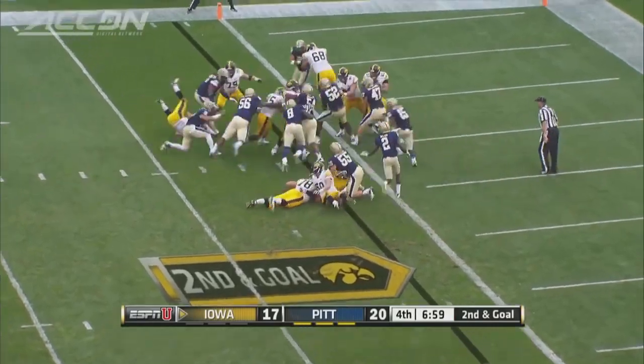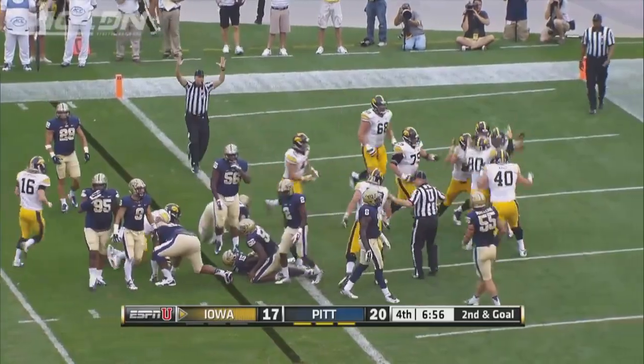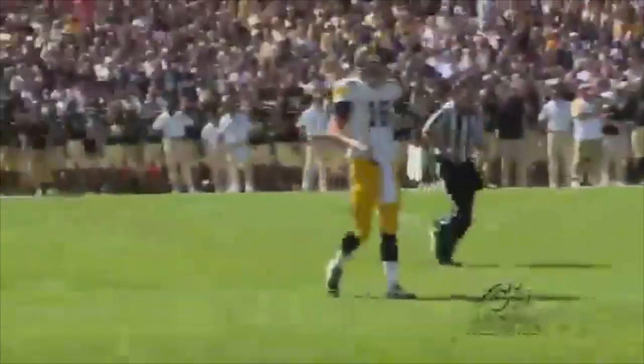Iowa converts twice on fourth down. Mark Weissman in for the score. He had 88 yards rushing. The Hawkeyes get their first lead 24-20. Including George Kittle now. Hand off to Weissman. Off the right side. Dives for the goal line. I think he took off a little too soon.